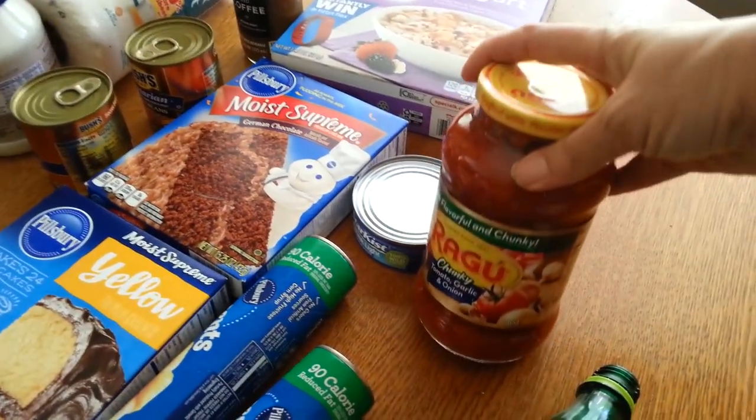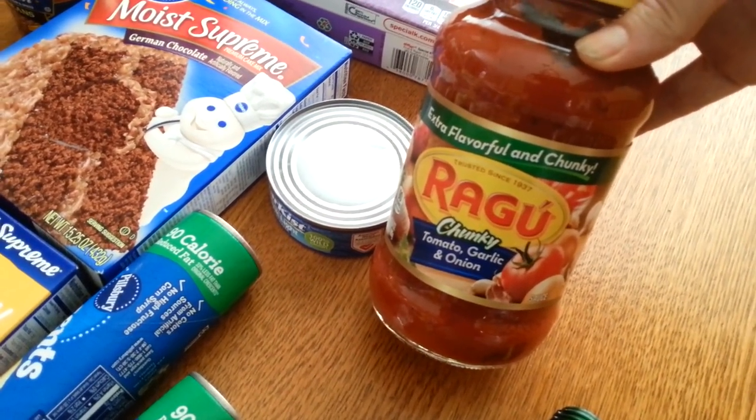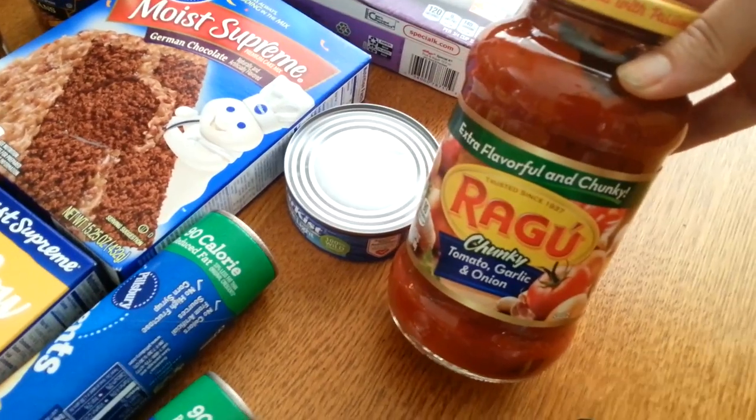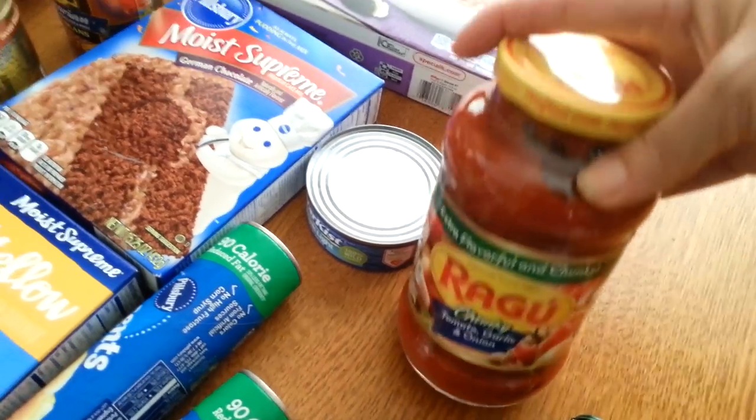The Ragu was a dollar forty-nine and I had a dollar coupon. I had gotten this kind before at CVS a while ago and I was afraid of it, but oh man, this is like my favorite now. I really enjoy the chunky tomato garlic and onion — it's delicious.